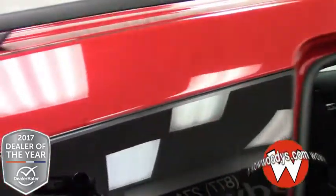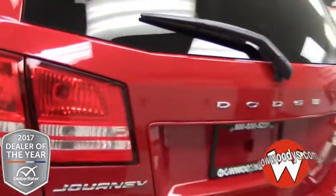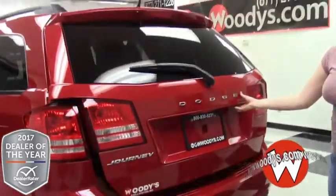Looking up, you do have a roof rack so you can store any large items that you might need. Up top your liftgate is right here — let's take a look into the trunk.